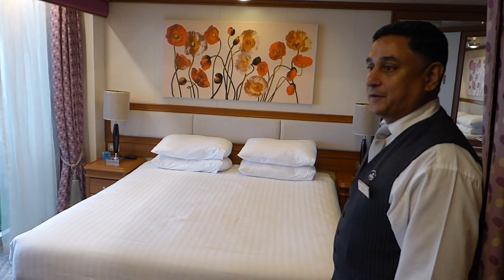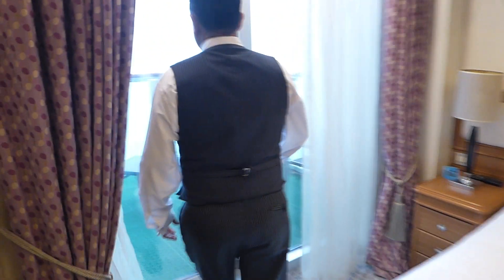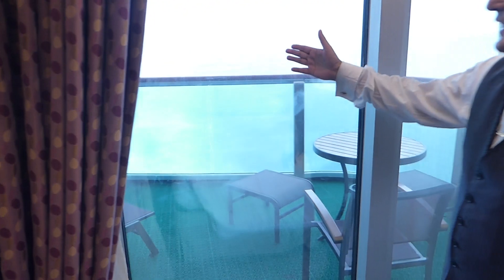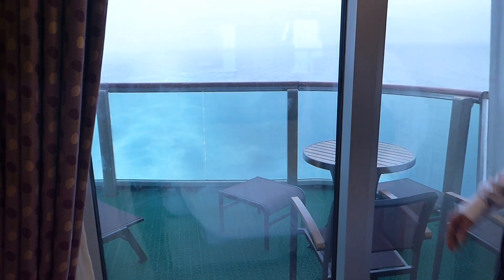That's your bedroom. And a beautiful patio from where you can overlook the aft end of the ship.